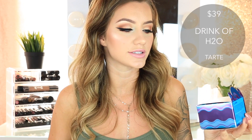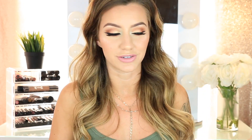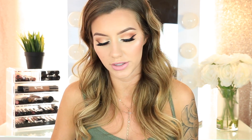Then I got the Tarte Drink of H2O Gel Moisturizer — this is my third one of these. I love it and my boyfriend does too; he literally steals it from me every single morning. Then from Boscia again, I got the Charcoal Deep Pore Cleansing Stick Treatment — a facial cleanser in the form of a stick. Anything with activated charcoal is great for clearing out pores and acting as a deep detoxifier for your face. That's why I love Boscia so much.